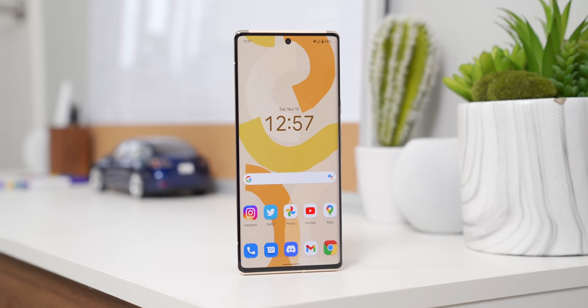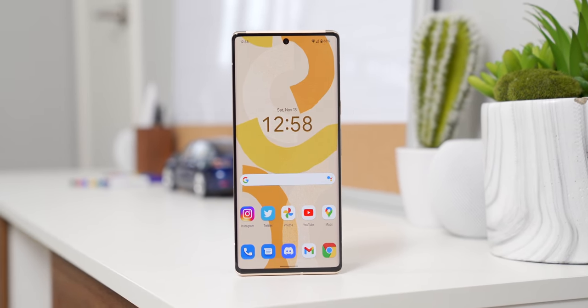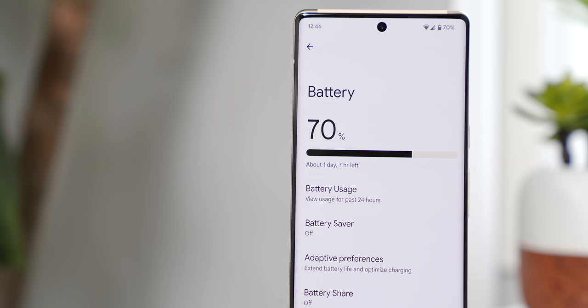Pixel 6 Pro. What a beast of a phone. I've had this for almost three weeks now, and after spending that amount of time with it, I can honestly say without a second thought that this is the most premium phone that Google has ever made by a huge margin. But does that make it worth buying? Because after the first impressions wear off and that honeymoon phase ends, how a phone looks or feels in your hand is just not important anymore. There are way more important things to consider, like how long does the battery last?